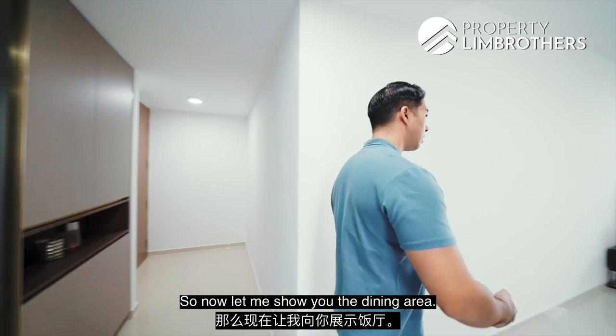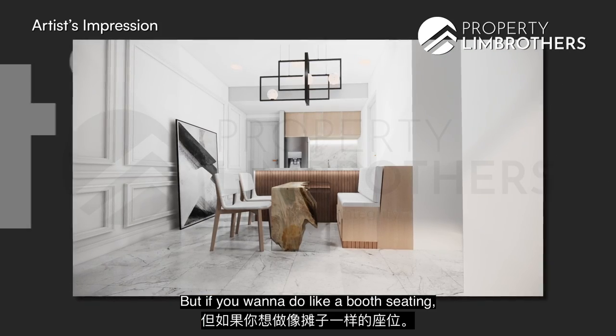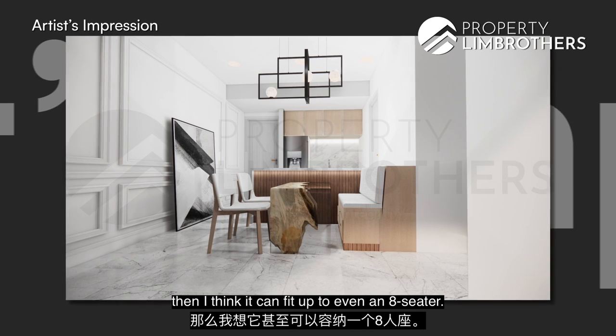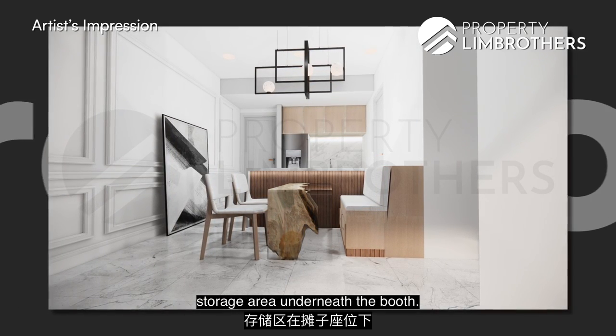Now for your dining area — you can easily fit up to a four-seater dining table here. But if you want a booth seating arrangement, you can fit up to an eight-seater, which also lets you efficiently use the space by building in storage underneath the booth.